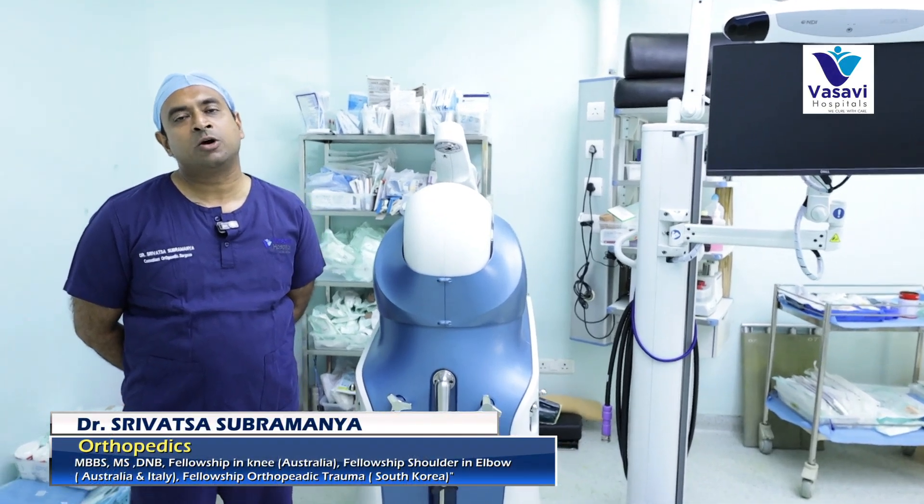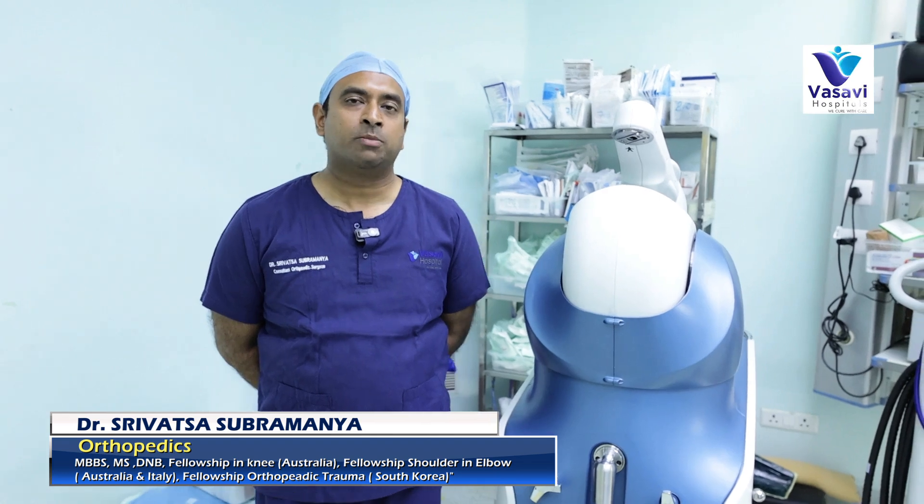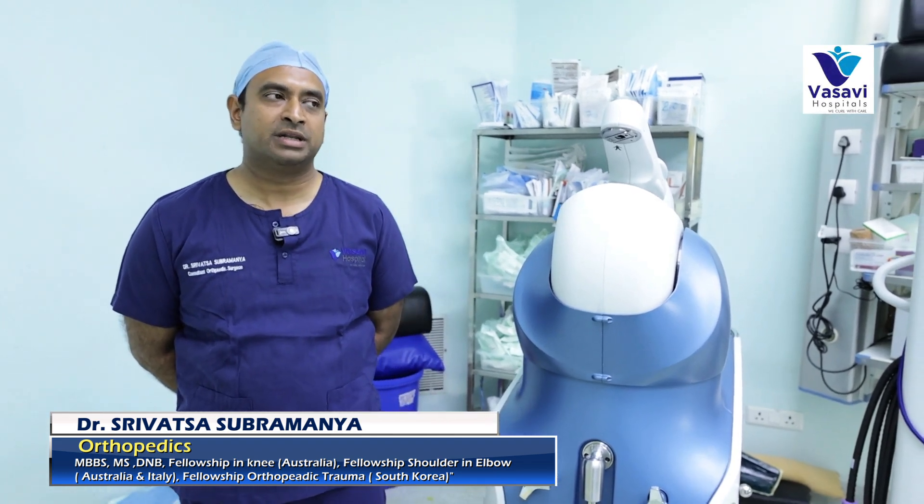My name is Srivatsa. I'm an orthopedic surgeon at Vasavi Hospitals. I specialize in surgeries of the shoulder and knee joint, and I'm going to tell you about robotic knee surgeries.